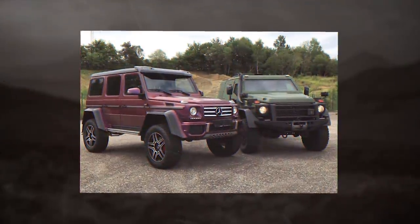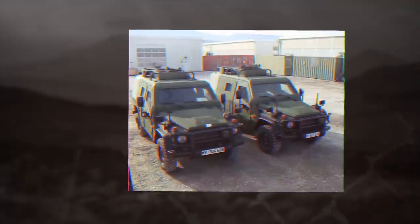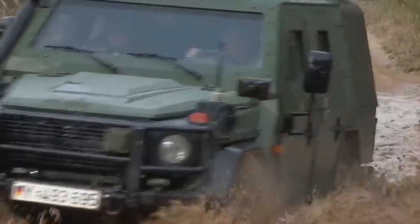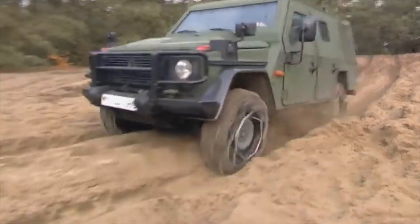The most spacious modification can accommodate five people, not including the driver. The vehicle can be armed with a 7.62mm machine gun or a 40mm automatic grenade launcher.